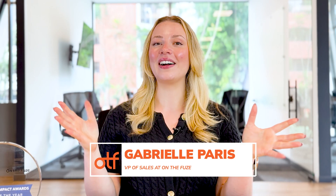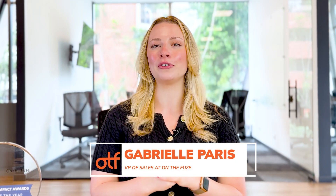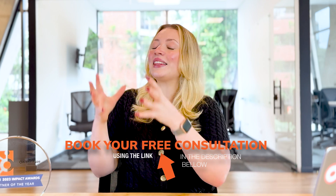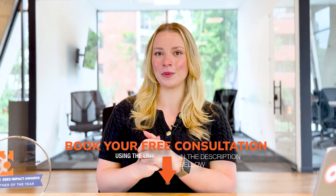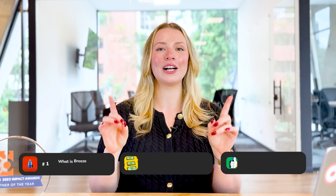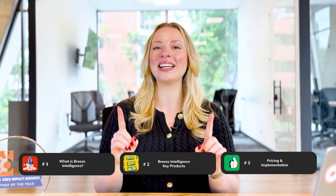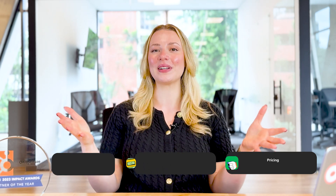My name is Gabrielle, the head of sales here at On The Fuse, your elite HubSpot partner. For the last eight years, we have helped over 1,000 companies audit, clean up, and optimize HubSpot so they can focus on strategy and growth and get the maximum ROI from their HubSpot investment. In this video, we'll cover exactly what Breeze Intelligence is, its three key products, how pricing works, and most importantly, how you can use it to start growing your business faster. Let's jump in.